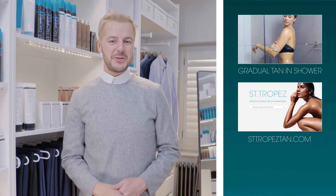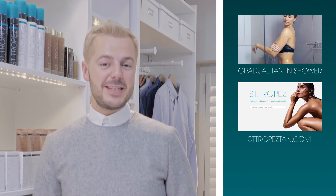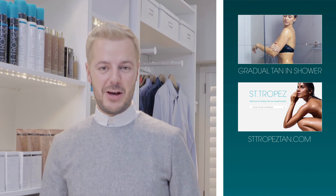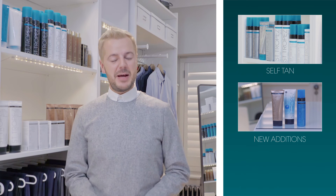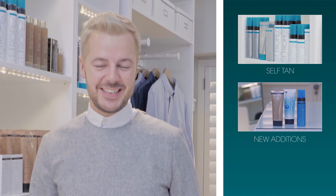So now you've been introduced to our gradual tans, why not watch a quick how-to? Simply choose a product and I'll guide you through the best way to gradually achieve a natural sun-kissed glow all year round. Or you can find out more about the rest of the St. Tropez range by watching our self-tan and new additions how-to videos. Thanks for watching.